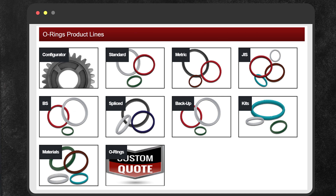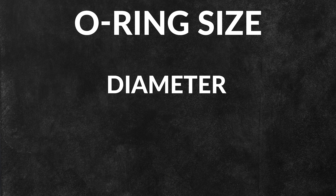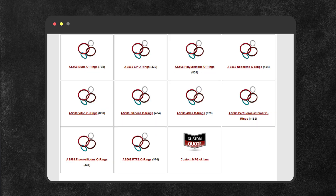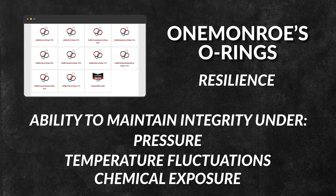There are many different types of O-rings, which are designed to withstand significant pressure. The size of an O-ring typically refers to its diameter and cross-section diameter. 1 Monroe's O-rings are known for their resilience and ability to maintain integrity under pressure, temperature fluctuations, and chemical exposure.